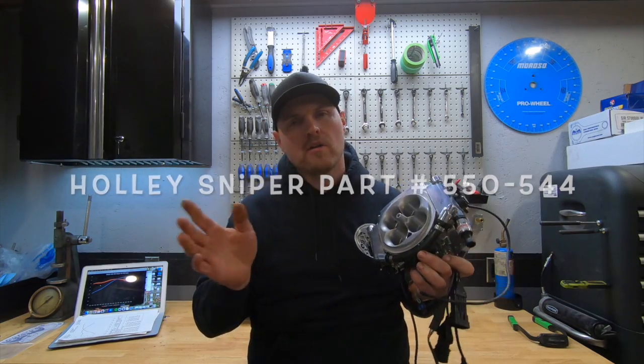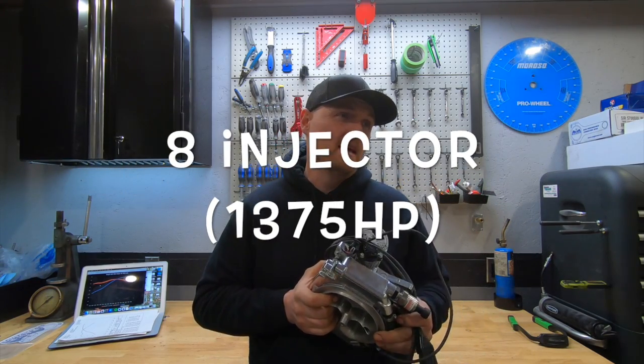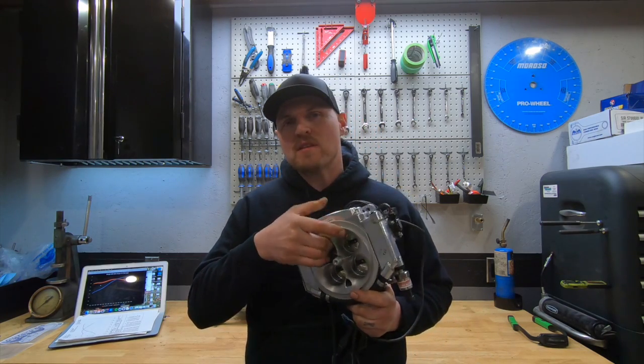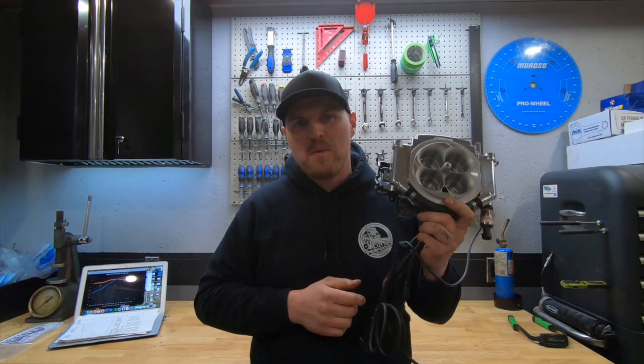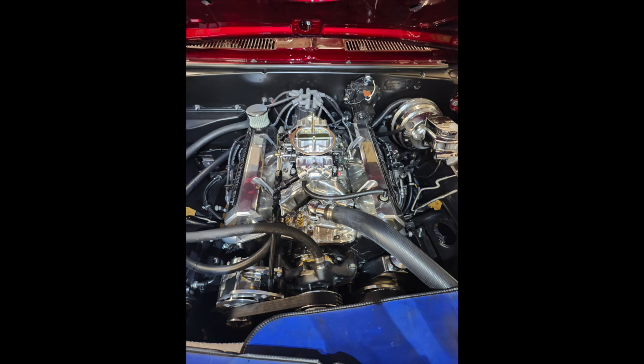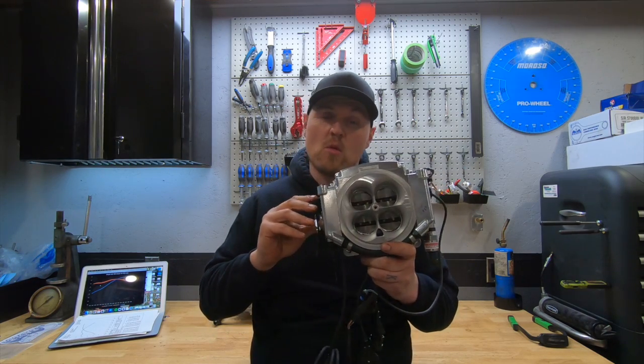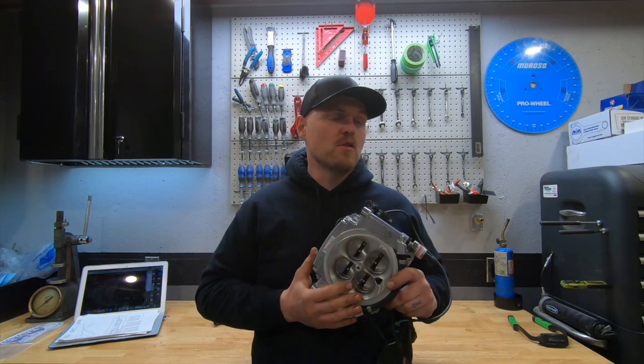There seems to be no bigger argument in the hot rod world — maybe other than cam specs and what brand you like — but when it comes to induction, there's a big line drawn in the sand between the carb guys and the fuel injection guys. And some of the fuel injection guys don't even consider throttle body injections as fuel injection.